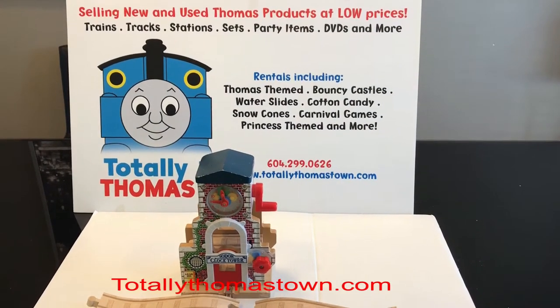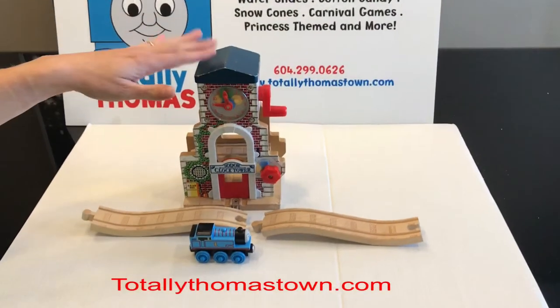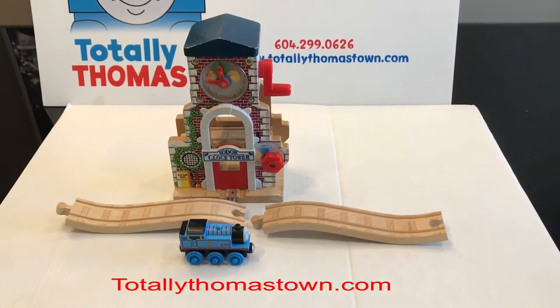Hello, this is Totally Thomastown and this is the Sodor Clock Tower. This is a very rare piece. It is very popular.